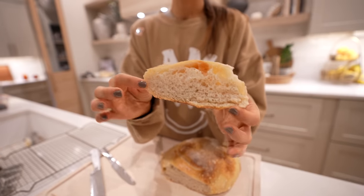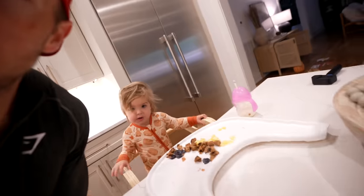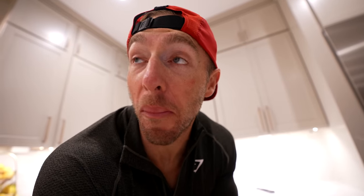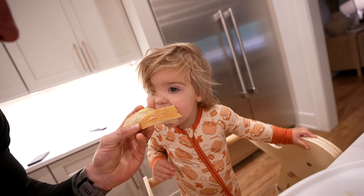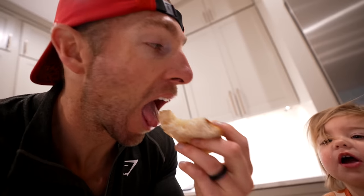We've got a crispy, flaky, buttery crust — spongy and moist on the inside. I throw a little bit of Kerrygold butter on this piece of sourdough. It looks very, very good. It's light, it's soft, it's got a good smell — great crust, nice chew. This is really good. And Charlie loves it too. Steph, you did a good job.